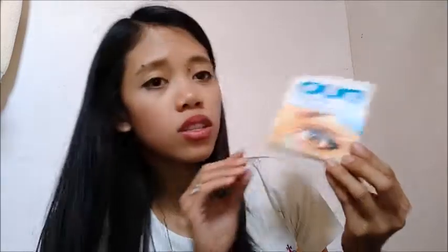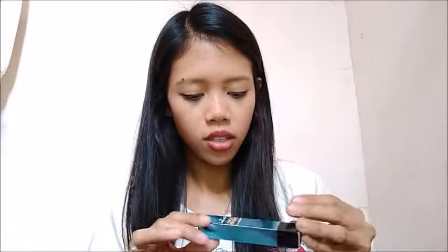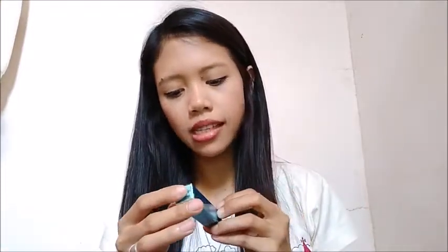The next one is Duo Eyelash Adhesive. This is used when you want to apply false eyelashes.